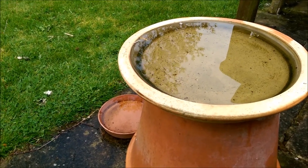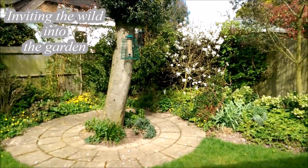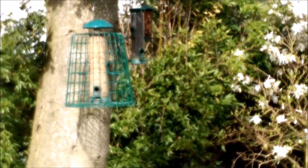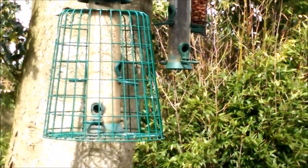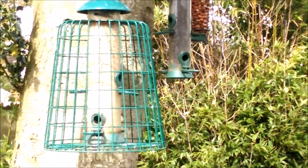The other thing in terms of small birds is making sure that they've got food to eat. So just over here there are hanging seed feeders of different sorts — ordinary mixed seed, niger seed, peanuts and so on. And there are all sorts of birds that love this stuff.